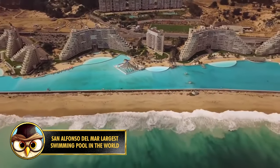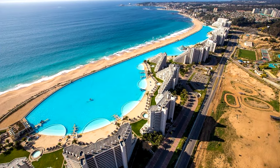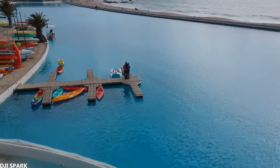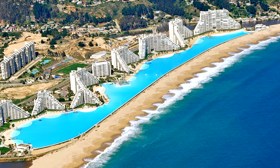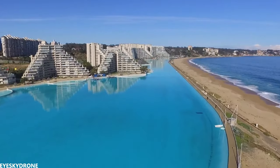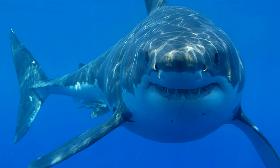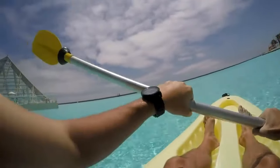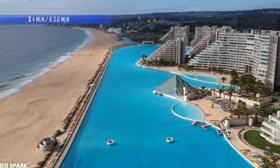San Alfonso del Mar is a resort found off the coast of the Pacific Ocean, located in Algarrobo, Chile. This is the world's largest pool and is a whopping 1 kilometer long — it covers 8 hectares and contains 250 million liters of seawater. The pool is about 3.5 meters deep. The water is pumped from the ocean and filtered, and the temperature is kept around 26 degrees Celsius. The reason a pool was built right in front of the ocean is because people don't like to dive into the ocean that much, as there are often sharks swimming near the shore. The pool was developed by entrepreneur Fernando Fishman, and the official opening was in 2006. Because this pool is so large, you can even scuba dive and sail with a boat. It's said that it costs the owners as much as $4 million per year to keep the pool clean.